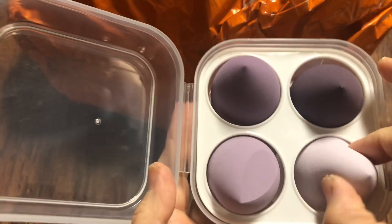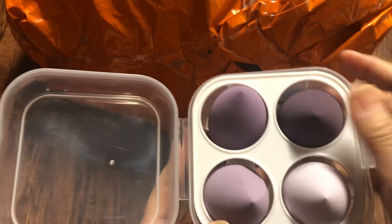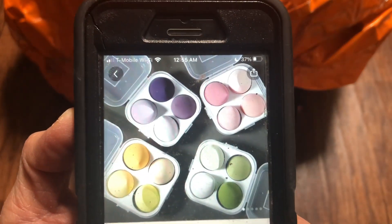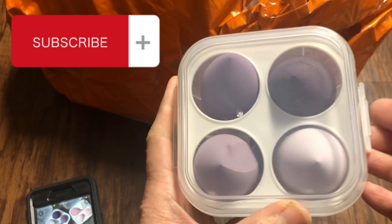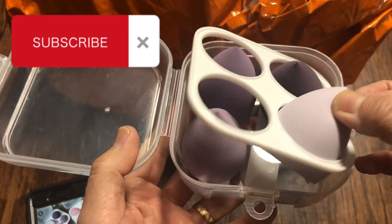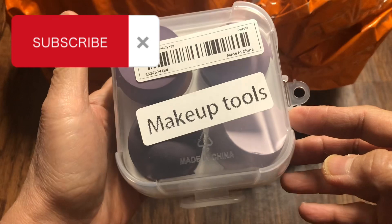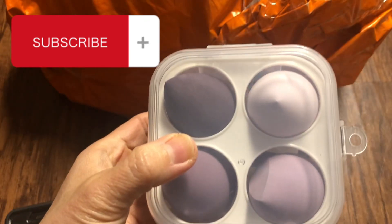There are four in here. This is for my daughter because she uses makeup. This one — the makeup sponge — is 71 cents. Not bad, they're so affordable! And they come in a case.